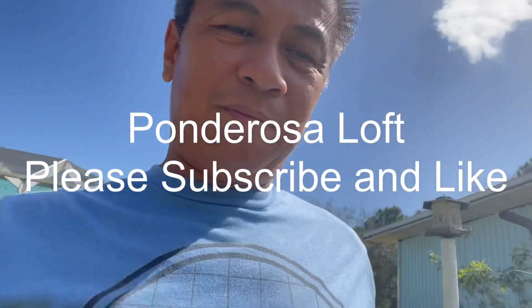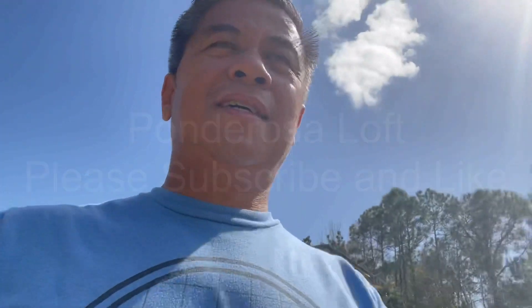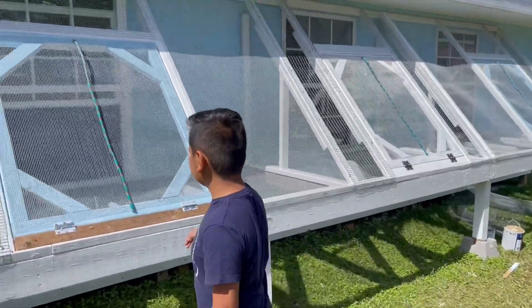Hello guys, welcome back. Sorry it's been a while since I made a video, but I've been busy — parents were over from Minnesota visiting, and I've also been trying to make some progress with the new loft. Anyway, I'm happy to announce that the loft is done, at least from the outside. Let me give you an update here.